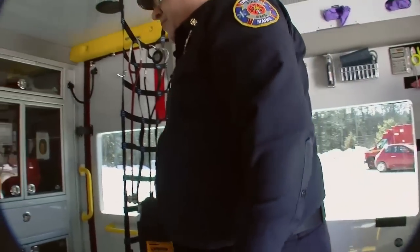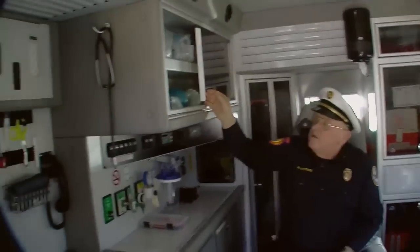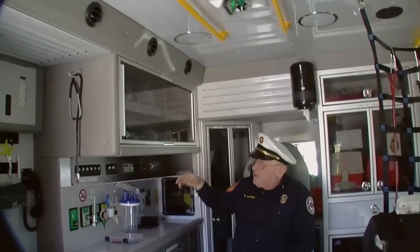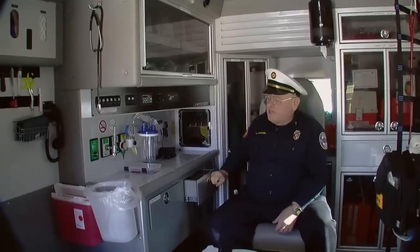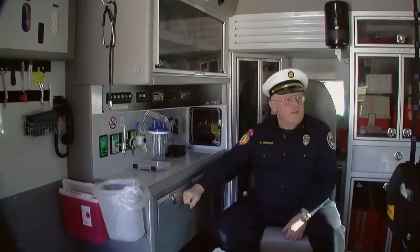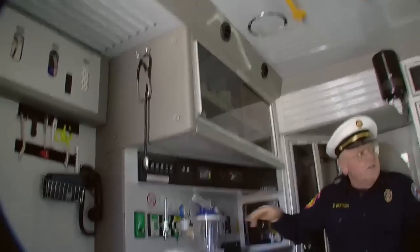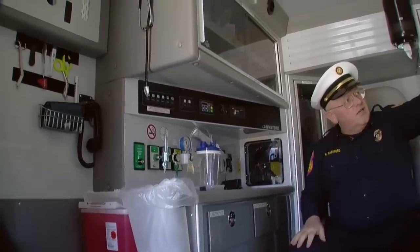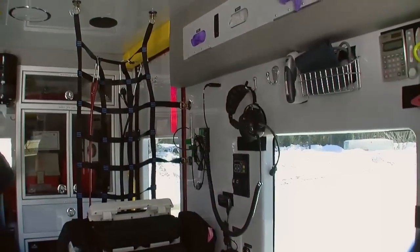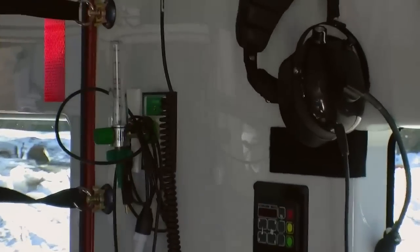Over here in workstation 3 — which we've always called the attendant chair — basically within reach of everything here are all your oxygen supplies, your resuscitators, suction supplies, obstetric supplies, your Doppler unit, and controls for your lights and heat. On the other wall over at workstation 1, you've got the same controls for overhead lighting and heat. Over the tops of both side seats, you've got all your glove selections.